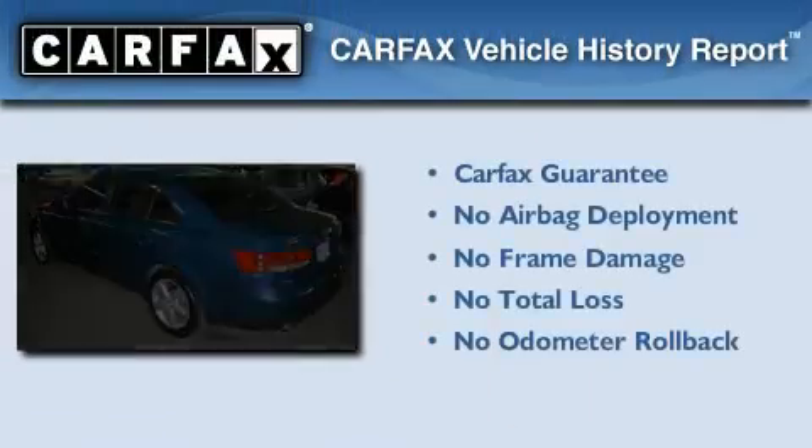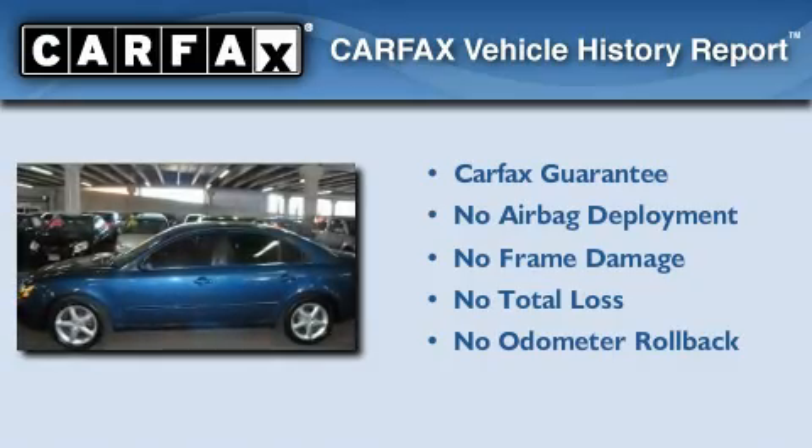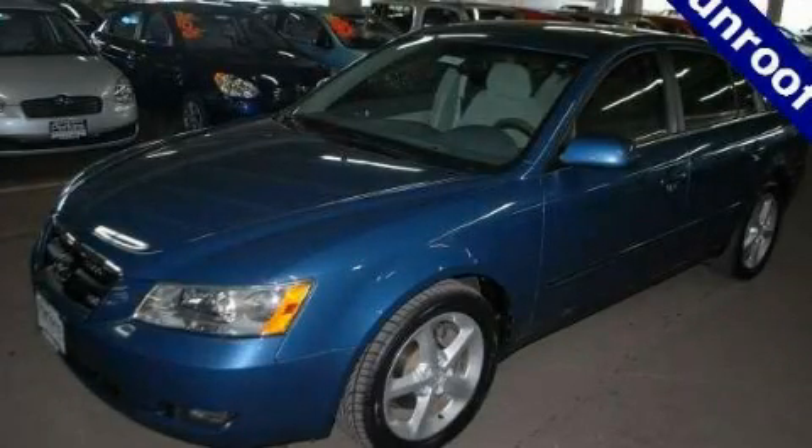Not to mention that this Hyundai qualifies for the Carfax buy-back guarantee. Call now to find out how you can own this breathtaking vehicle.